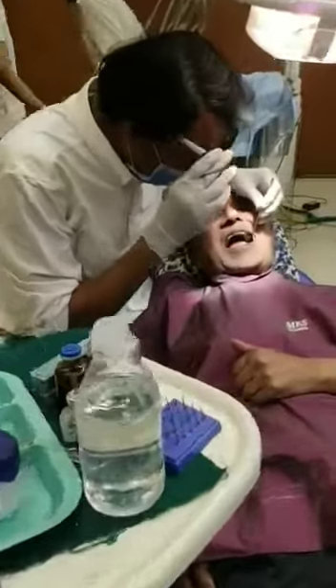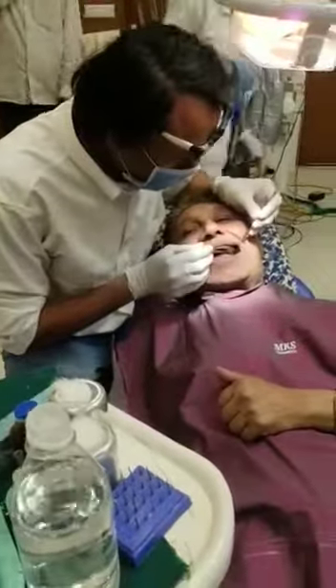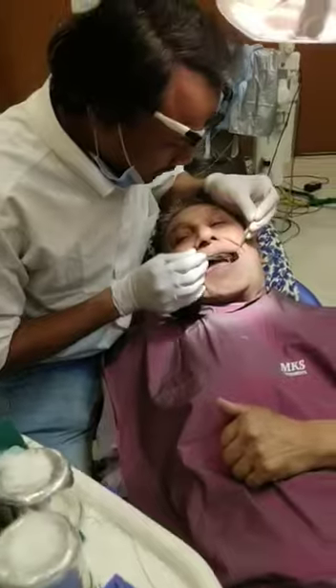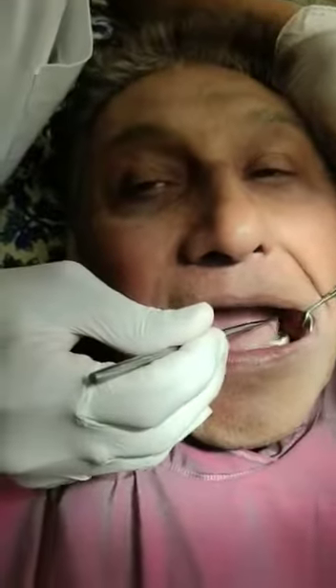This is a case. This patient got a crown in London. So there are two crowns here — one tooth is missing. This one crown is only done, and RCT is done.